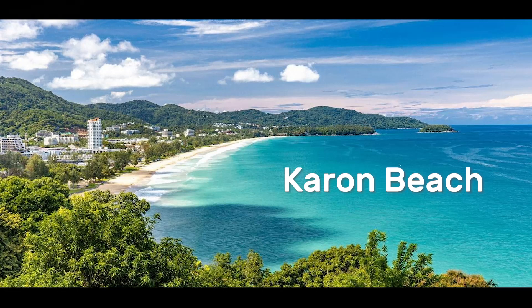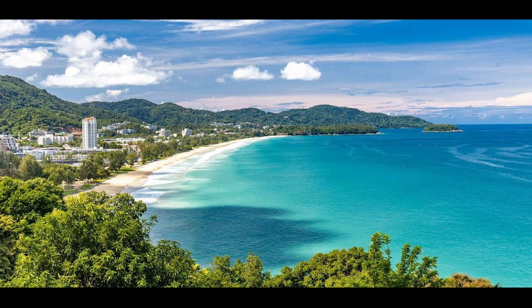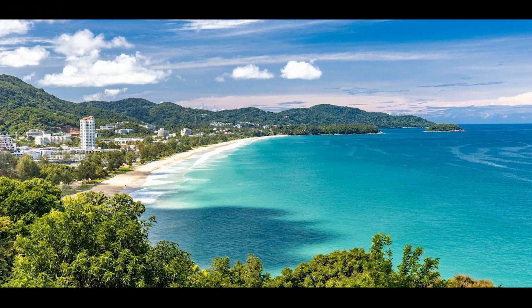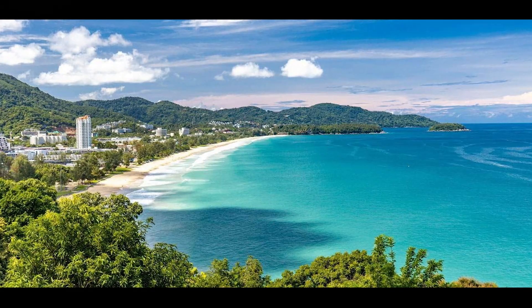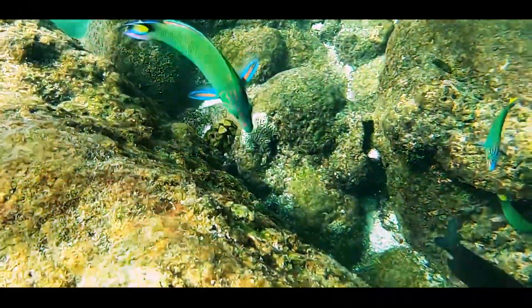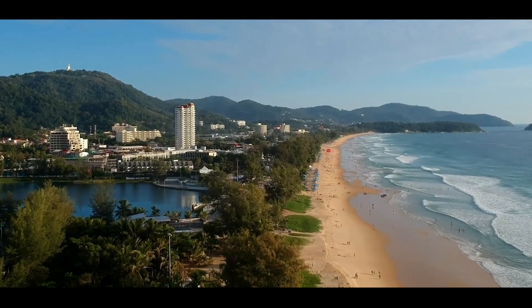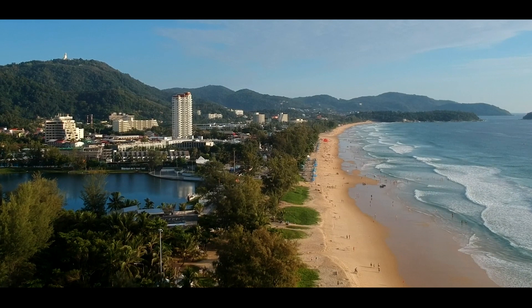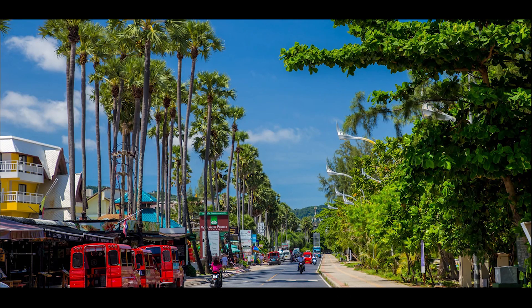Karon Beach: Karon is another popular beach area located south of Patong. The beach is long and wide with plenty of space to sunbathe and relax. Karon offers a range of water sports and activities such as parasailing, jet skiing, and scuba diving. The area also has a vibrant nightlife scene with bars and restaurants catering to all tastes. Accommodation ranges from budget guest houses to mid-range resorts.